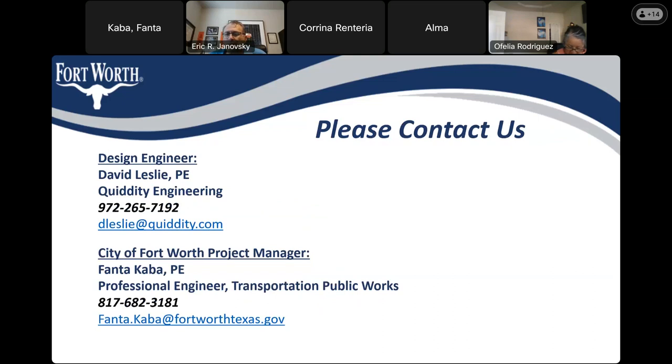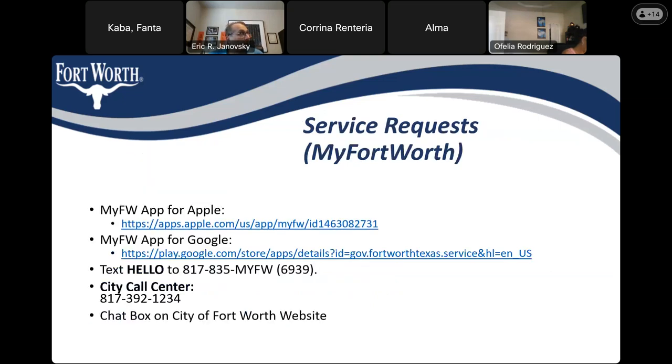For contact information: David Leslie with Quiddity Engineering, our design engineer, can be reached at 972-265-7192. My contact information — Fanta Kaba with the City of Fort Worth — my number is 817-682-3181. For service requests, you can use the MyFortWorth app for Apple or Google, text 'Hello' to 817-835-6939, call the city call center at 817-392-1234, or use the chat box on the City of Fort Worth website.